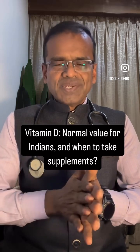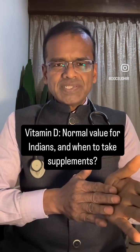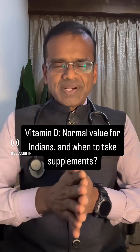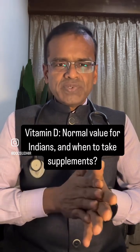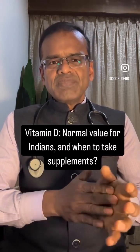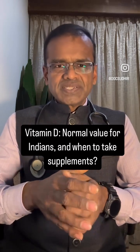The ideal time depends on the UV index, but in most parts of our country, between 11 AM and 2 PM is generally fine. Be careful to expose yourself for only about 15 to 20 minutes, because very long exposure can increase the risk of certain skin cancers.